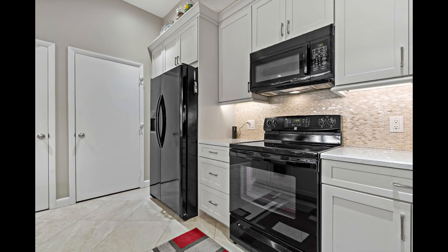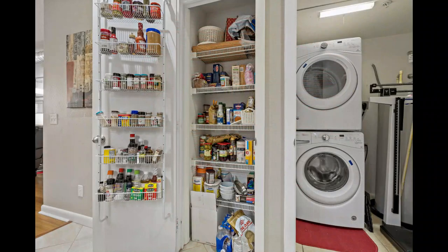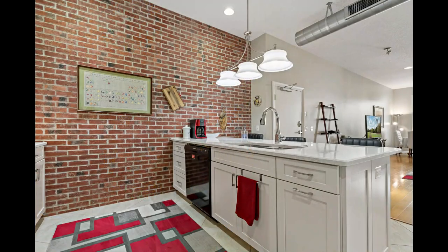You will also find a laundry utility closet in the kitchen and the washer and dryer convey with the sale. As you step into the living area, you will find new hurricane impact resistant windows adorned with new plantation shutters in all of the windows. You will also notice custom privacy glass closet doors in the living area and in both bedrooms.